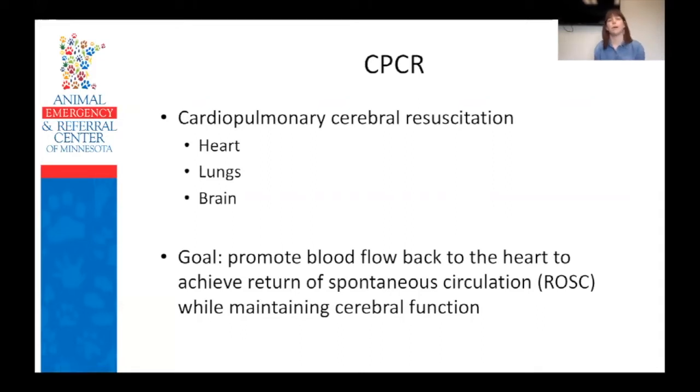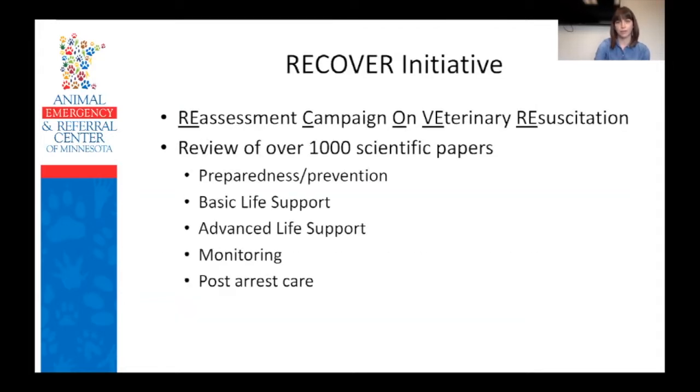When we talk about CPR, or CPCR, we're talking about cardiopulmonary and cerebral resuscitation. That extra C really puts the emphasis on trying to maintain good brain function — heart, lungs, and brain. Our goal is to try to promote blood flow back to the heart, which is ultimately what's going to get the heart beating again. But everything we're doing should also be aimed at trying to maintain good cerebral function to improve patient outcome as much as we can.